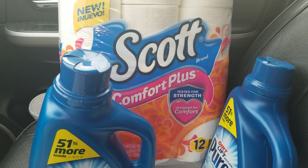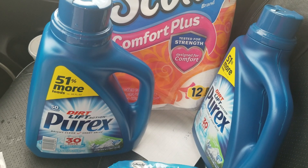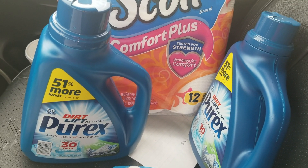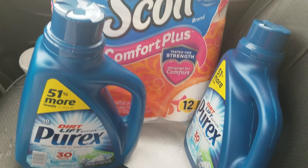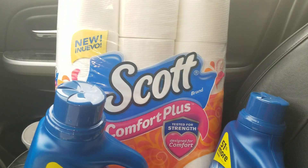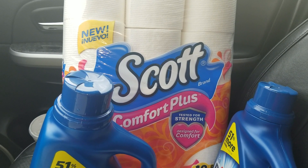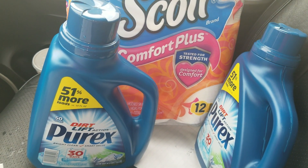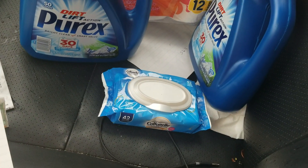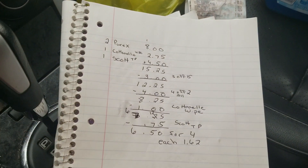What you're gonna get: you're gonna get two Persils — you can also get two Alls, you can get two Snuggles. I chose to get the Persils because I need that for my bundle. You can get the Scott's toilet paper or the Scott paper towels — I think it's a 25 cent price difference if you get the paper towel — and the Cottonelle flushable wipes.